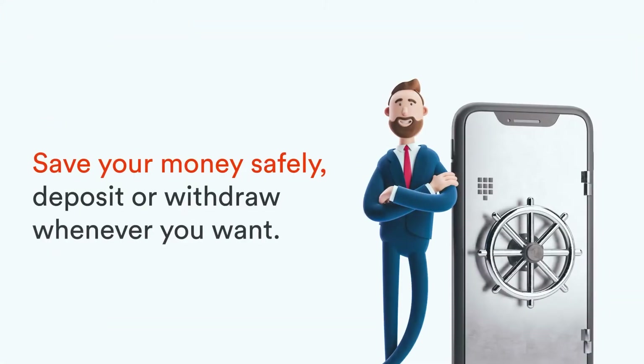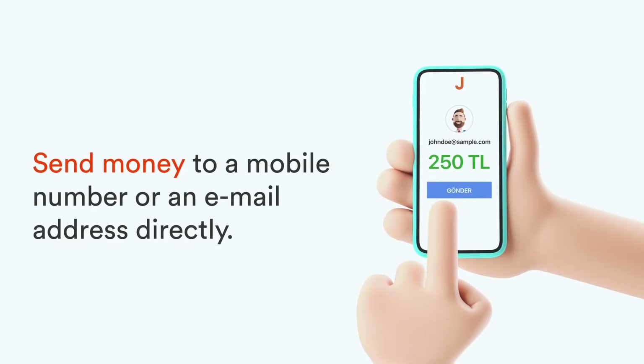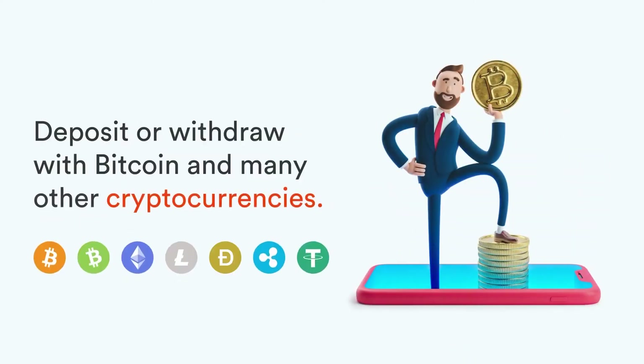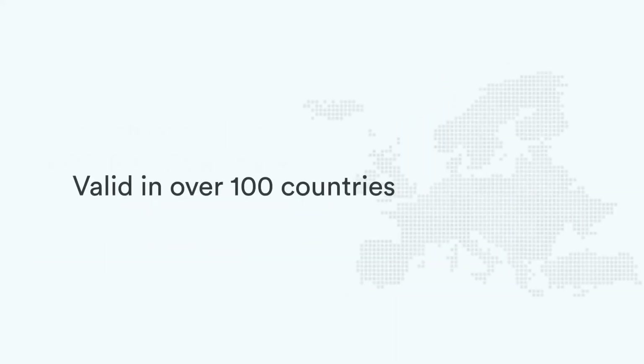As seen from the review, the reliable e-wallet Jetton Wallet is designed for deposits and withdrawals for online gambling establishments. Opening a wallet and most account operations are completely free. If you have any questions about the Jetton payment system, we will be happy to answer them in the comments. Wishing you all more profits and goodbye.